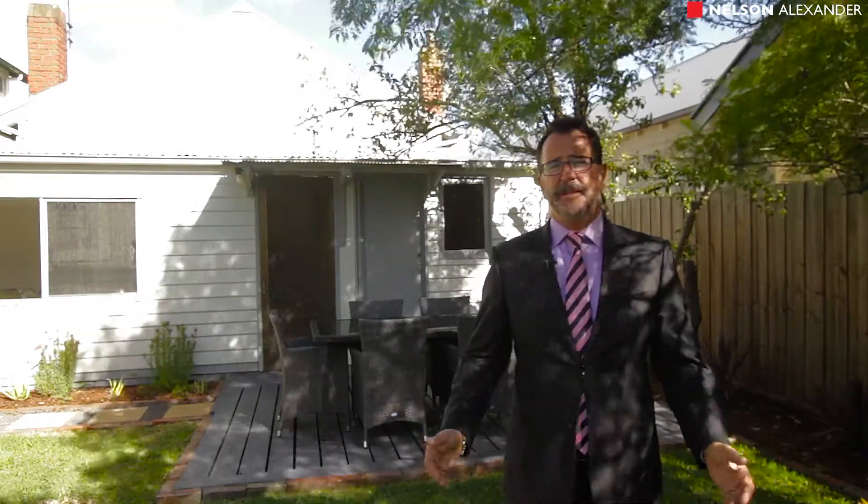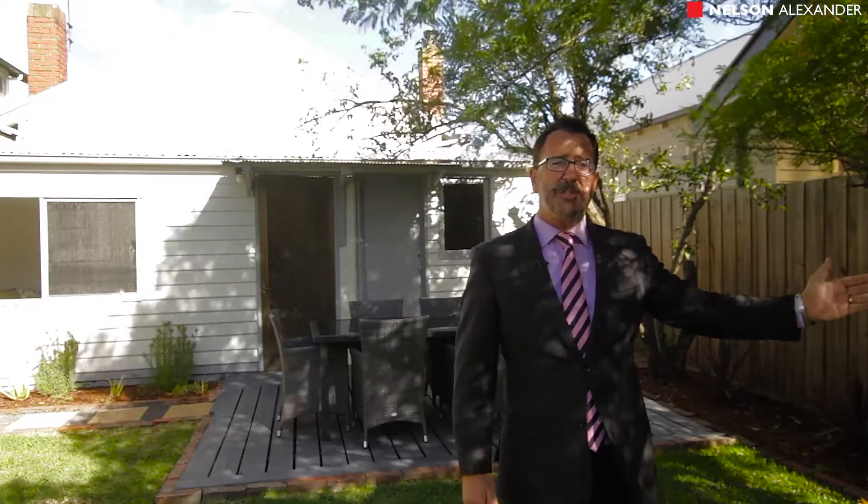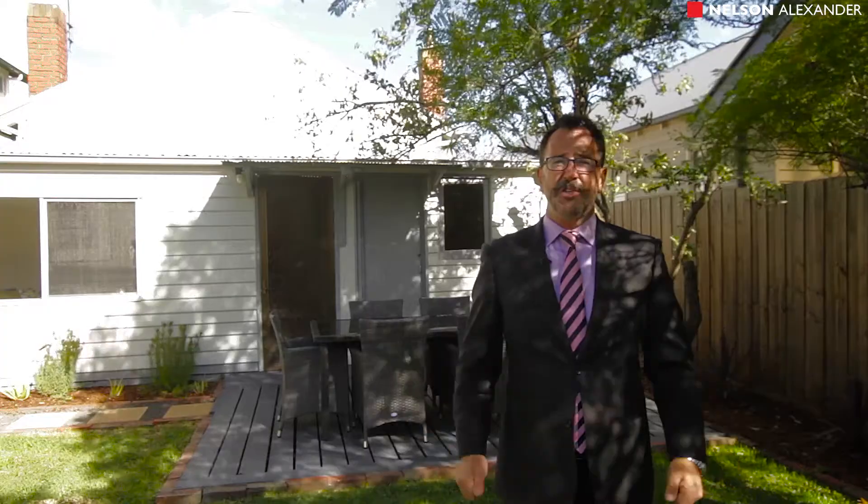Now that you've been through the property and seen everything it has to offer — the space, the period detail, the renovations — come and join us at the open for inspection. While you're here, you might take a stroll up to High Street and see everything we've been saying about the High Street cafes, restaurants, and the fantastic location you'll be living in.